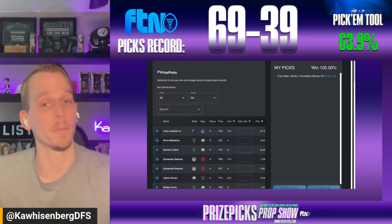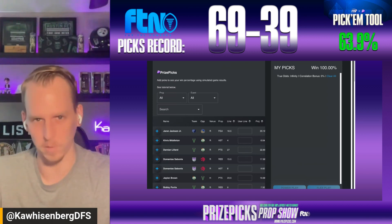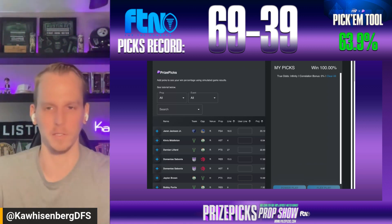Before we get to the tool, want to remind you of a few things. First, if you have not signed up yet at Prize Picks, you can do so by using the promo code FTN and that will get you a 100% deposit match bonus up to a hundred dollars.